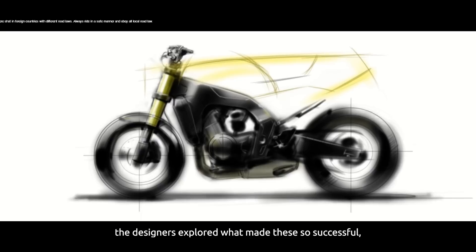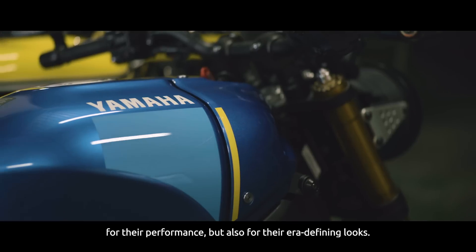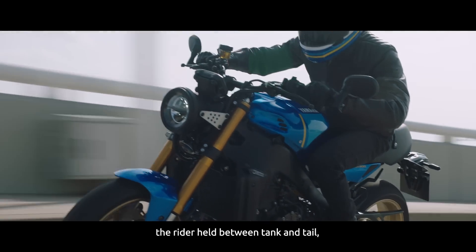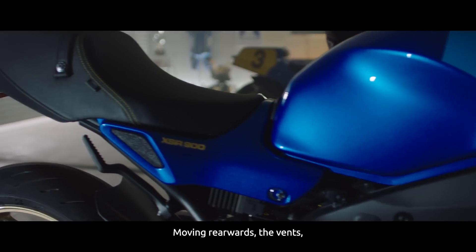Sitting upon our iconic race bikes of the past, the designers explored what made these so successful for their performance, but also for their era-defining looks. The sit-in seating position is imperative to the design. The rider held between tank and tail, echoing the classic racing silhouette.